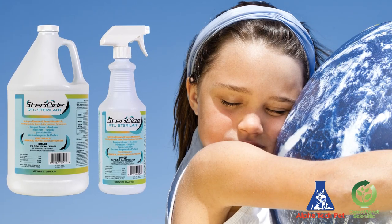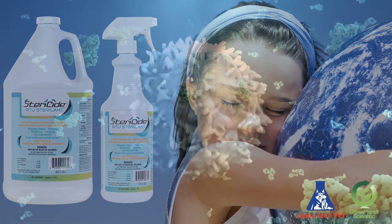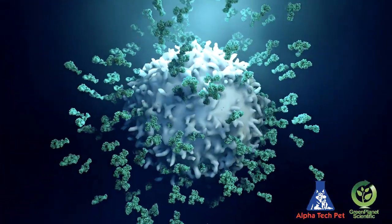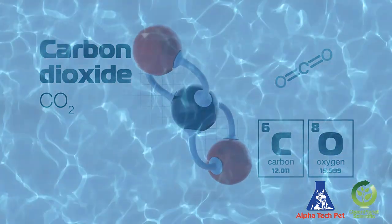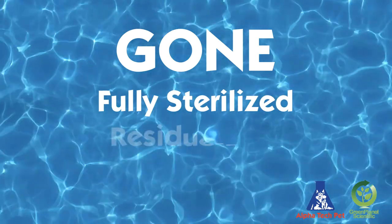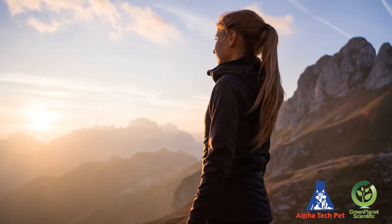The answer is EPA-registered Stericide RTU Liquid Surface Sterilizer. In just 20 minutes, Stericide's ready-to-use formula kills all microbes and spores and then breaks down into oxygen, water, and carbon dioxide. So when it air dries, it's gone — the outbreak fully sterilized and surfaces residue-free, which is great for you and great for Mother Nature.